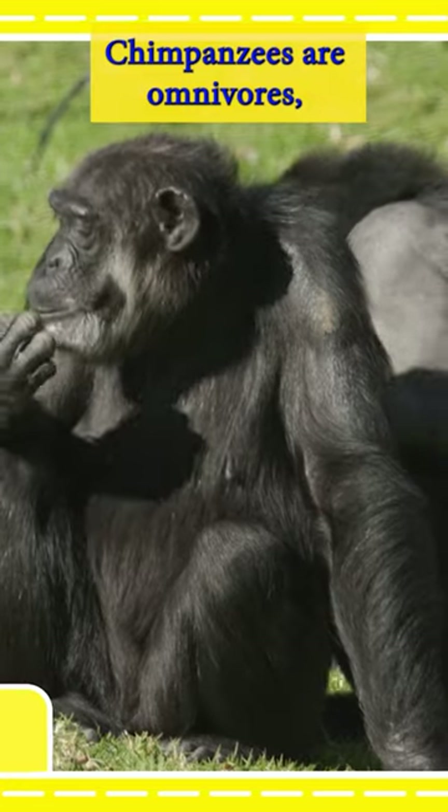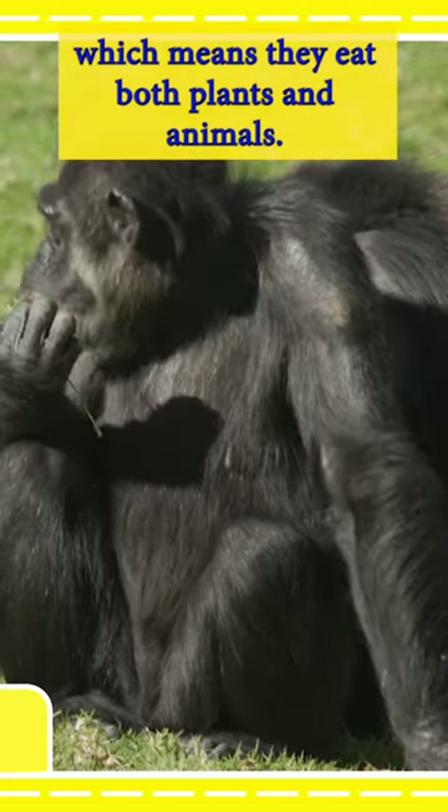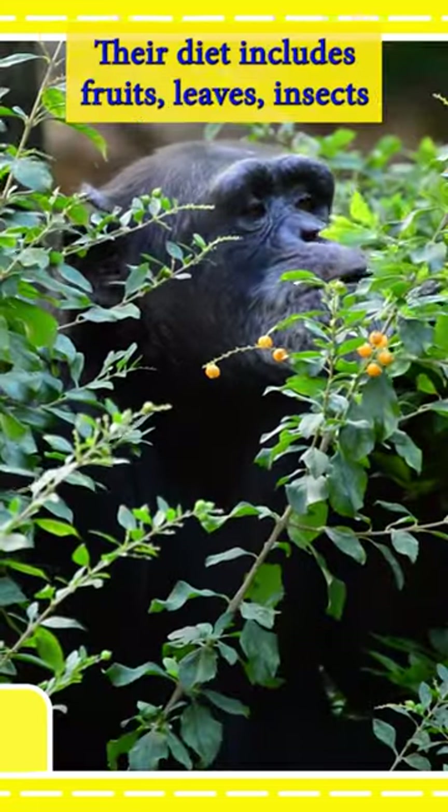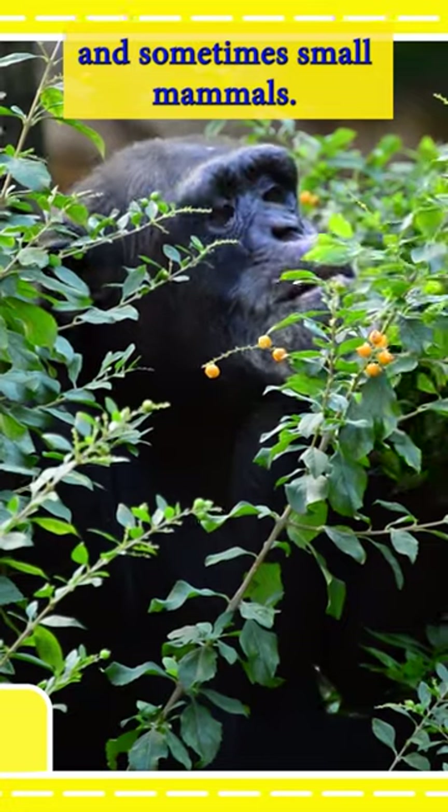Chimpanzees are omnivores, which means they eat both plants and animals. Their diet includes fruits, leaves, insects, and sometimes small mammals.